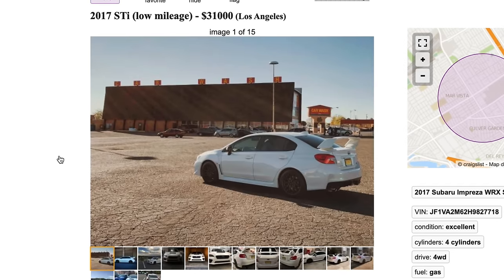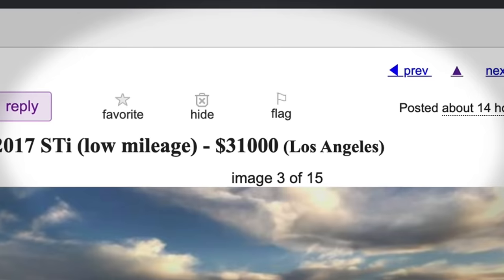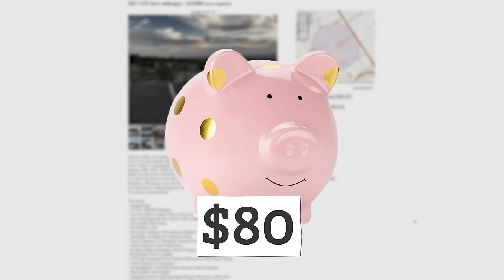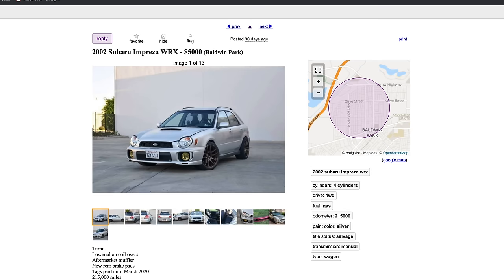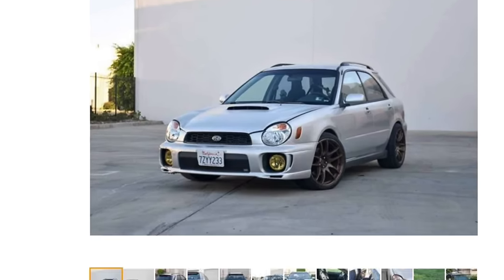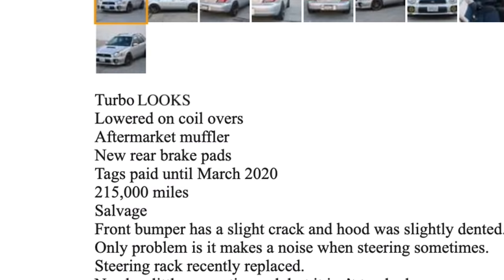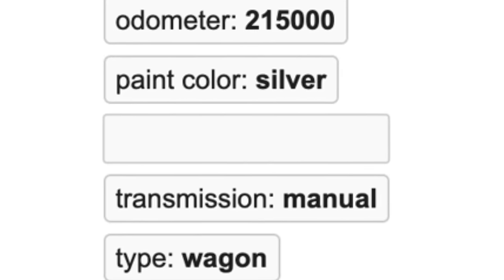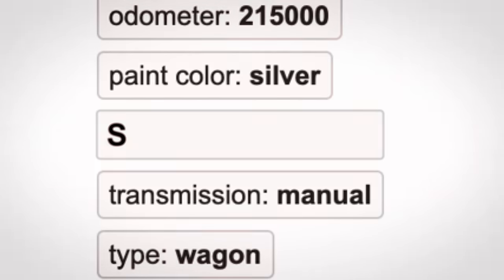You're online looking for your attainable dream car, cursing the fact you only have $80. You see it — the car you've always wanted for thousands less than anything you've seen so far. You read the ad, it looks legit, but before you call the number you see it — in somehow smaller font at the very bottom of the listing: 'salvage.'